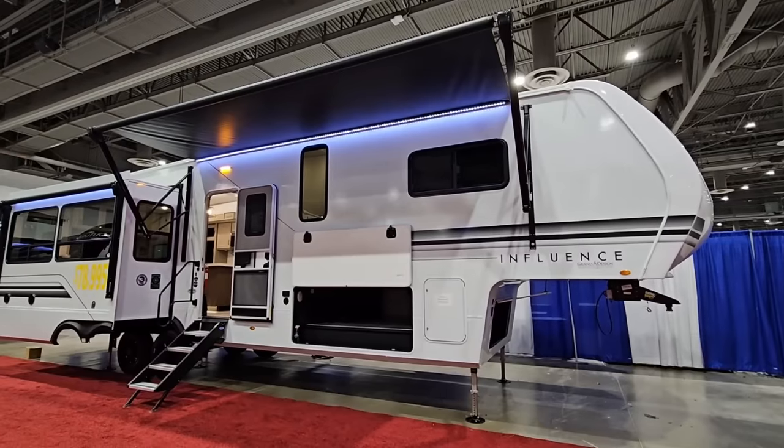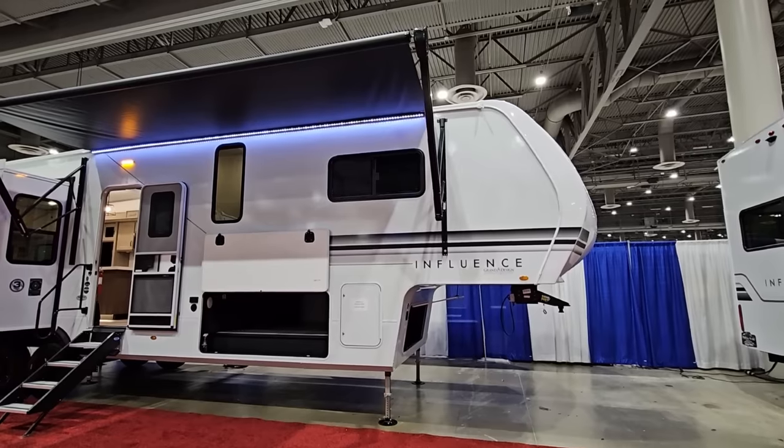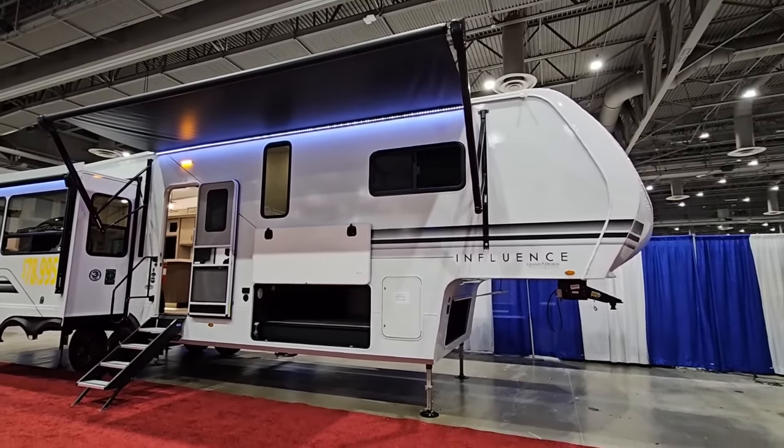As we go through this, I have not stepped into this RV yet. I am going to give you 100% my personal opinion of how I feel this product is set up, what I like about it and the things I don't like about it. Hang tight, I'll be right back.